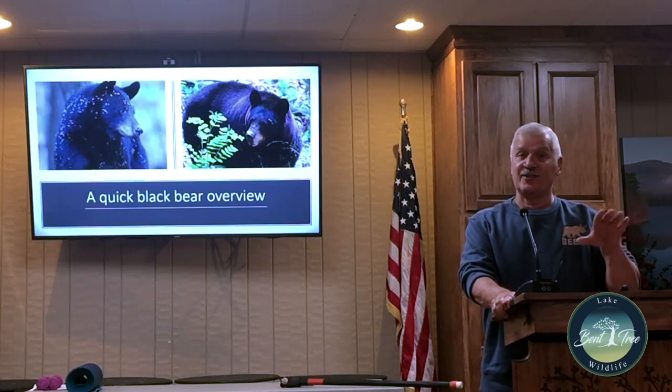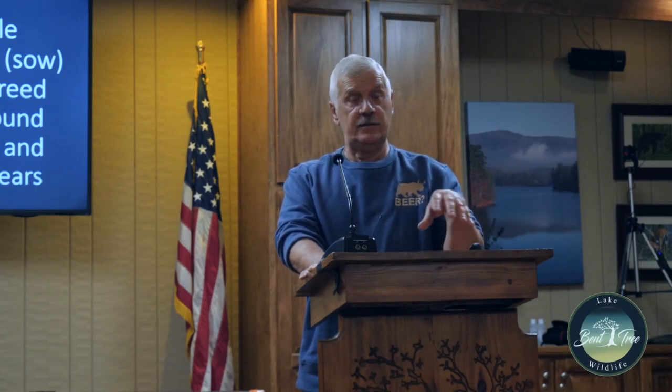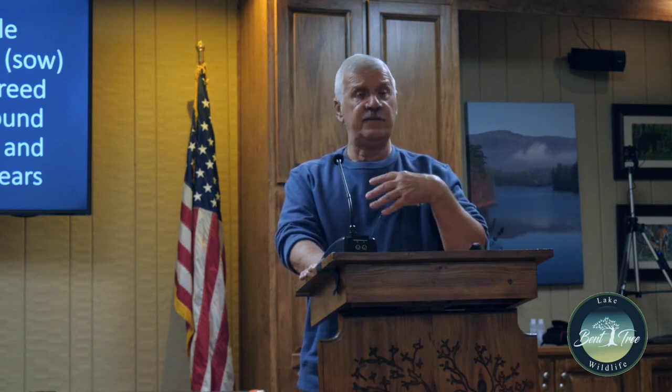Most of the pictures are from behind our house. This is a female black bear. They can breed around three and a half years of age. Around July they go into heat. The sow and the boars — which are the males — come around and breed the females. The typical range for females is about 10 square miles; for a male it's about 50 square miles.